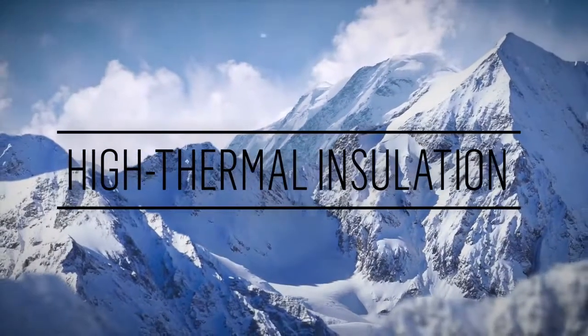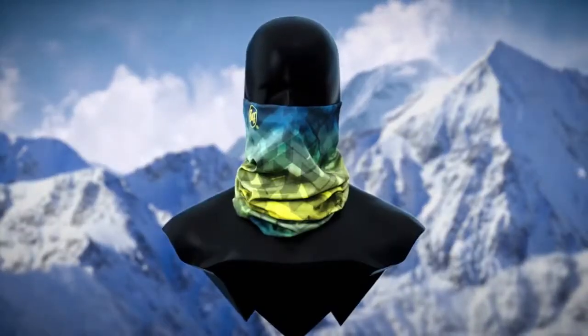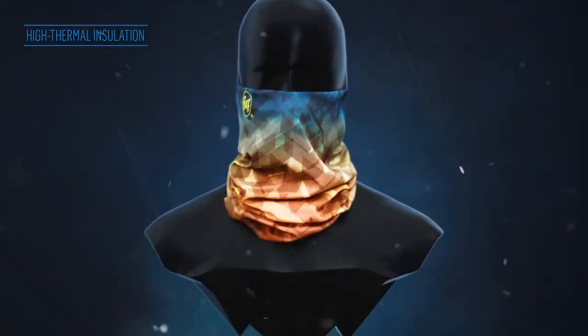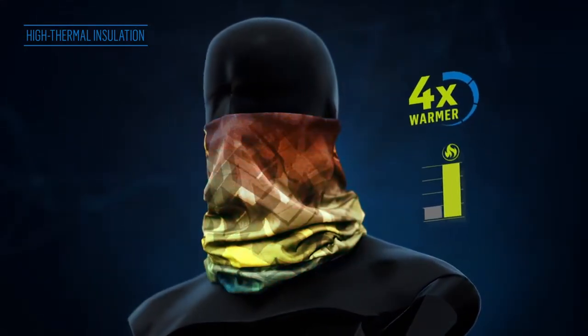High thermal insulation. This extremely thin, lightweight fabric keeps you warm even in extreme cold conditions. Thermonet is four times warmer than a regular microfiber.